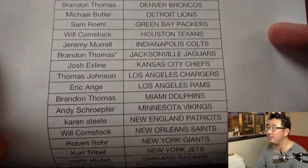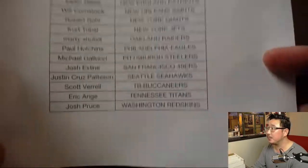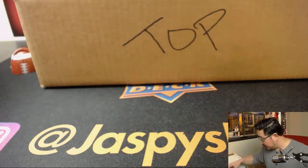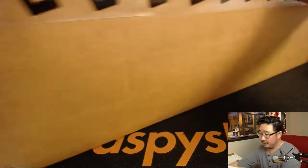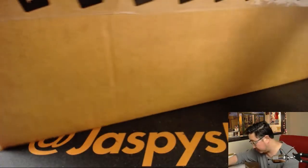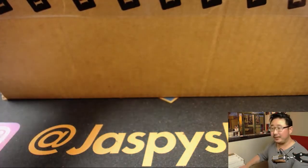Brandon with that last spot mojo, Jacksonville Jaguars, and there's everybody else. Thanks everyone. Let me get some space here to open up this case. This break, like I said, does take about an hour, so get comfortable. And if you're watching the replay, just fast forward through all this stuff — you don't have to watch the whole thing.